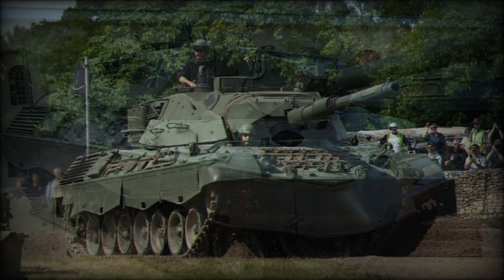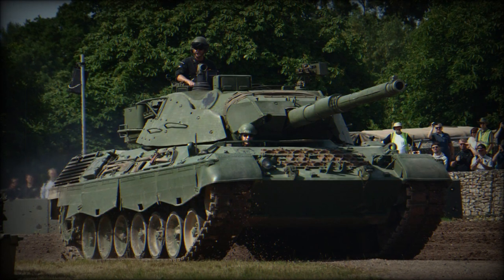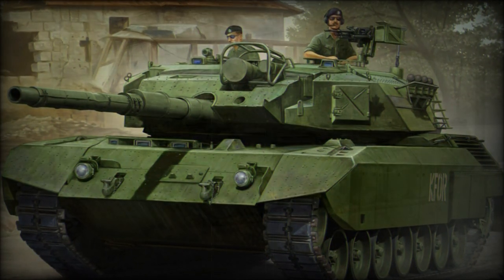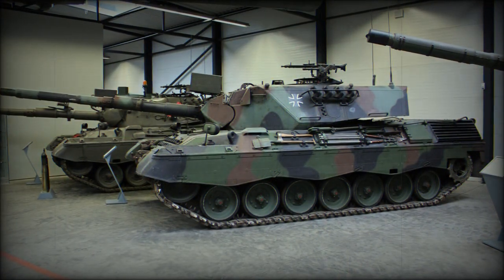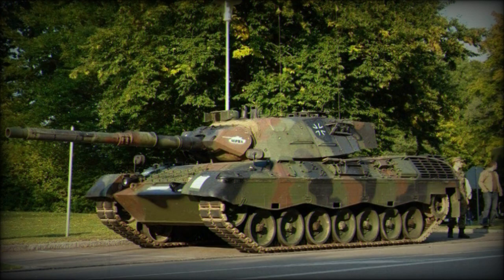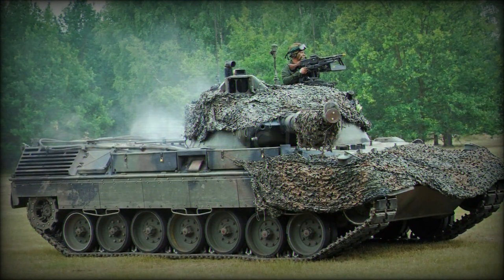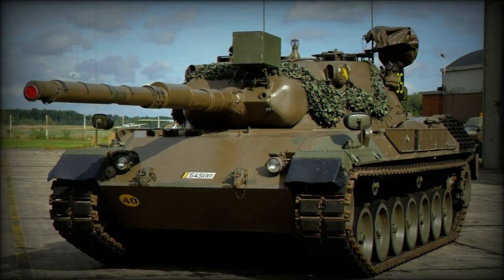The Leopard 1 has a welded hull and cast turret. The armour of this tank is relatively thin. Germans estimated that the contemporary Soviet T-62 tank could penetrate the frontal armour of the Leopard 1 at a range of 1,800 metres, while the newer Soviet T-72 tank could penetrate it at a range of over 3,000 metres.